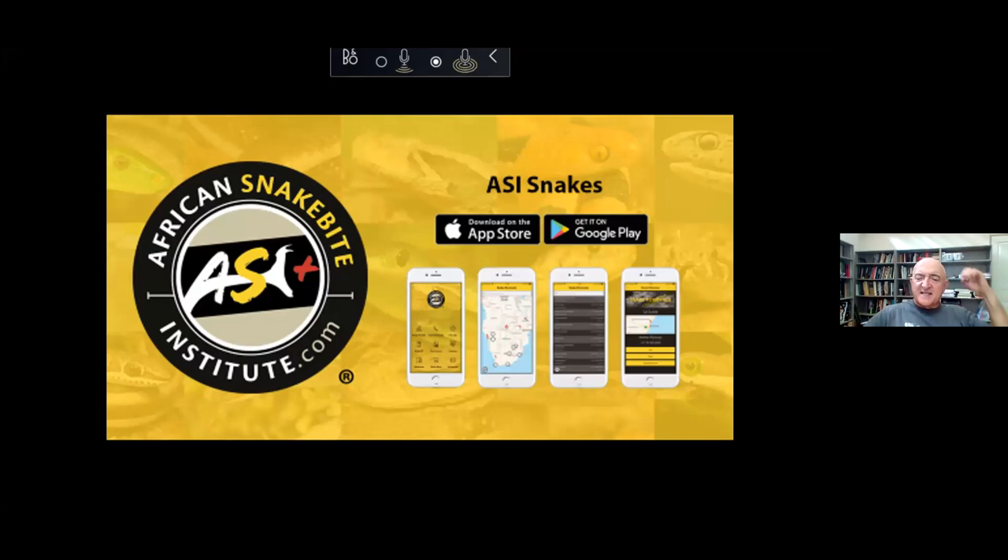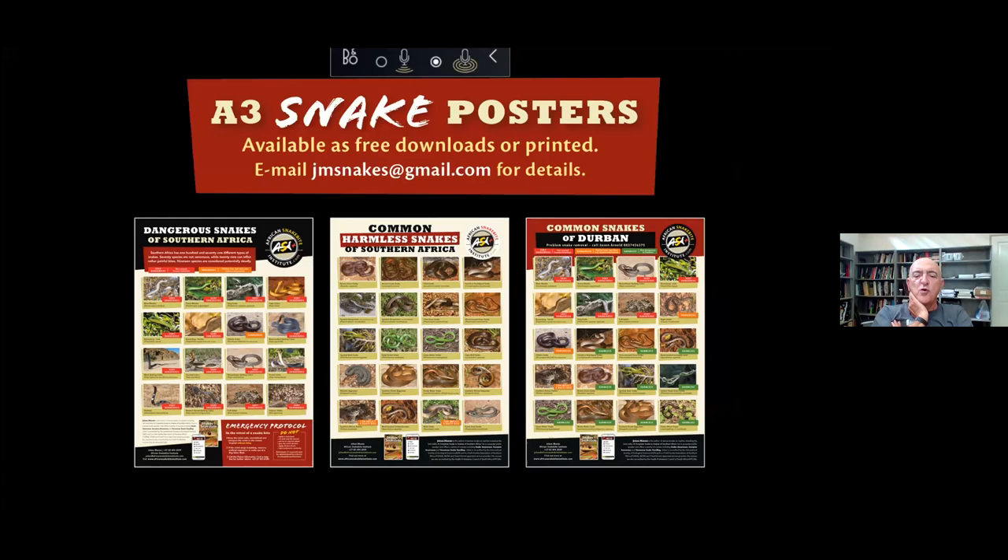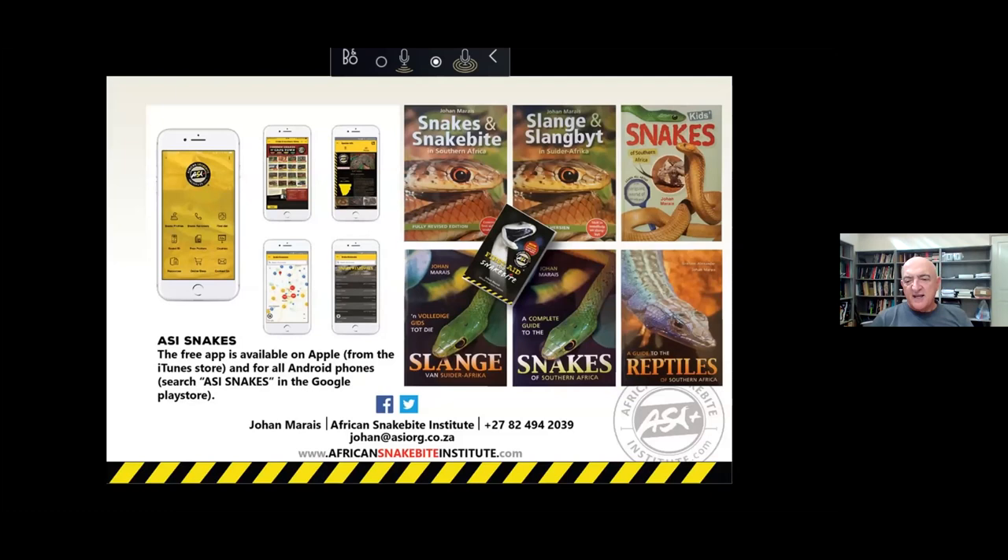There's the ASI Snakes app — it's free to download and has a whole range of features including first aid measures, snake removers, and local snakes. If you're in Clarksdrorp and press 'local snakes,' it lists only those snakes in your area, making identification very easy. You can photograph a snake and send it to us for identification. We've also developed over 200 free downloadable posters for all cities, major towns, game reserves, and provinces on our website. And there's a fantastic special today — you can get Johan's snake books at a discount at the Kirstenbosch bookshop.